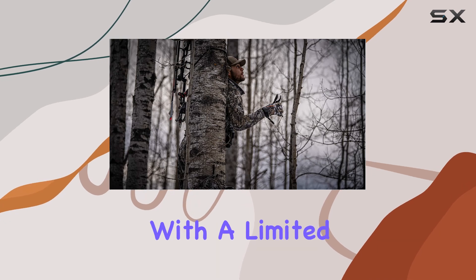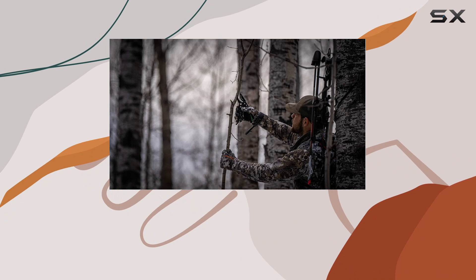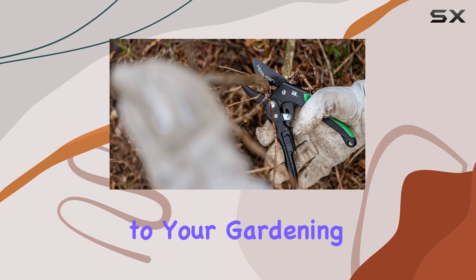Hooyman backs this product with a limited lifetime warranty, reflecting their commitment to quality and customer satisfaction. If you're looking for a dependable and efficient pruning tool, these pruners might be the perfect addition to your gardening toolkit.